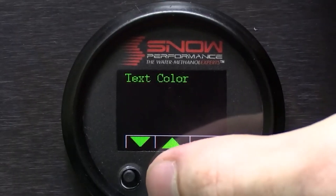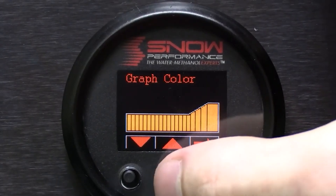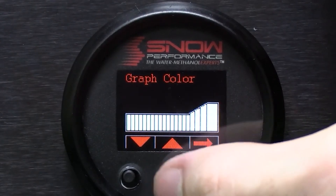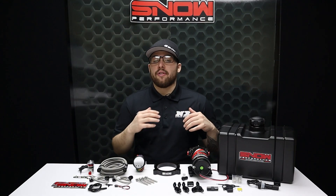The 52mm VC50 controller offers the functionality of a boost gauge and water methanol controller all in one, highlighting a 7 color OLED screen displaying boost, percentage of injection, low level, secondary nozzle activation, prime button, and 4 fault codes directly on the screen.